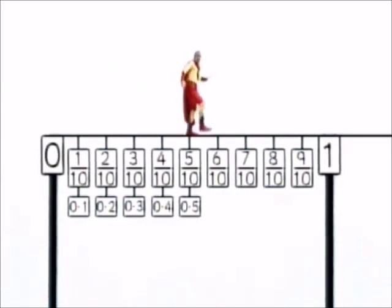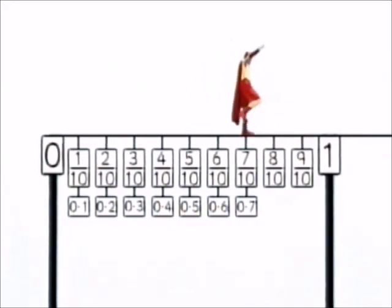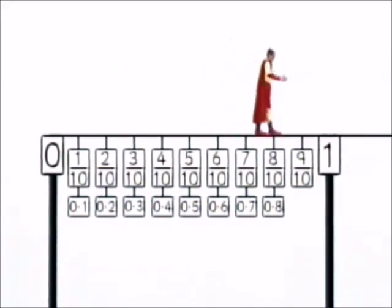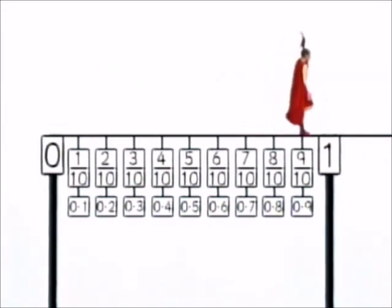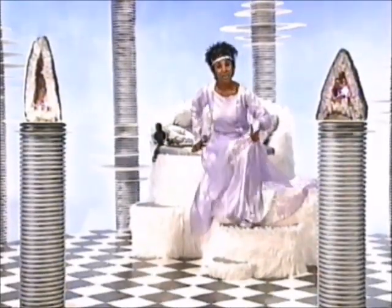Best foot forward. See if you can call out the decimal fractions as they drop. No point six. No point seven. No point eight. No point nine. One. And one is the same as ten tenths. And those, Mathsman, are decimal fractions.